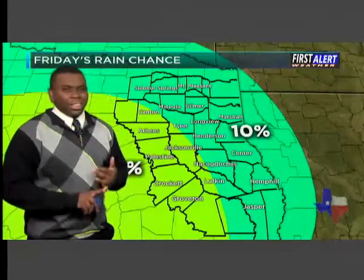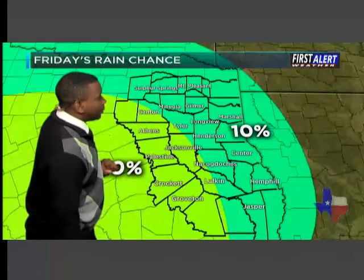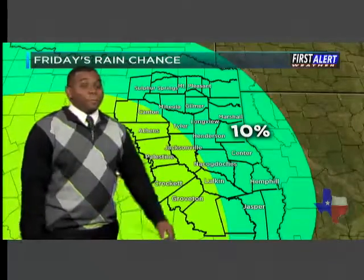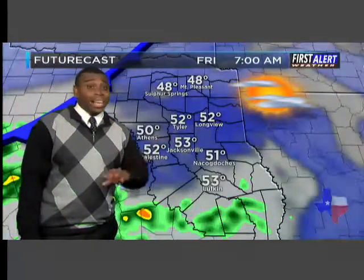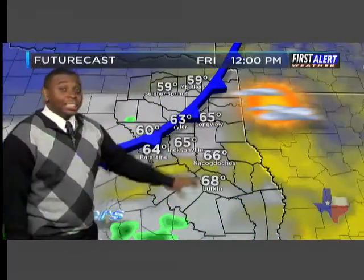There is a very slight 20% chance or less of an isolated shower for our far south and western counties — we're talking Palestine, down to Crockett, over towards Crockett — but that will be briefly this morning. Here's the cold front on futurecast: notice how it makes its way south and squashes the rainfall chances for us.